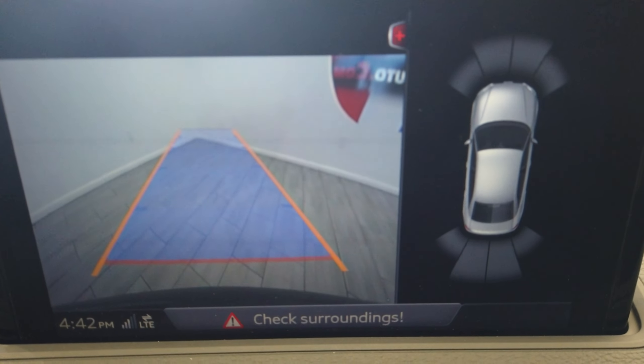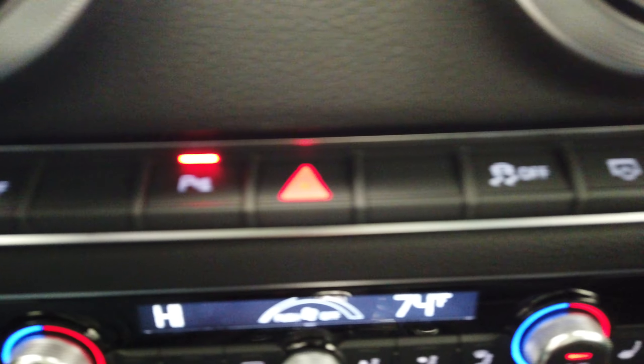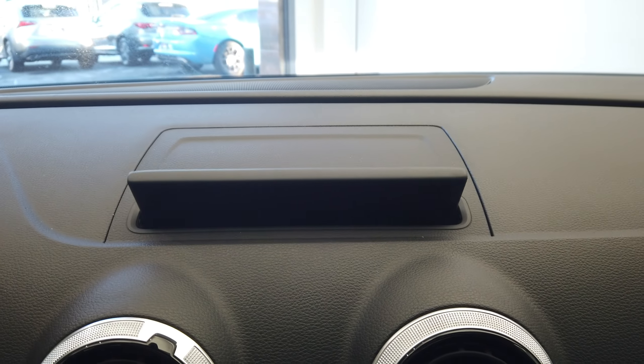Reverse camera and 360 sensors. We also have auto start-stop, parking sensors, and traction control. This screen does hide itself.